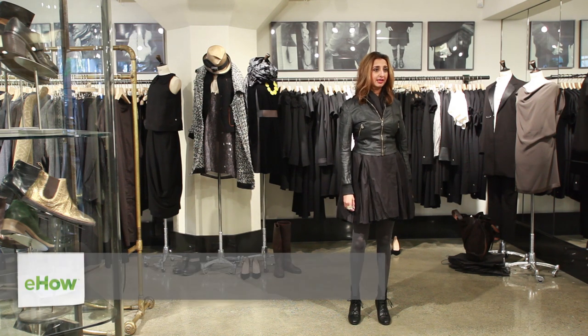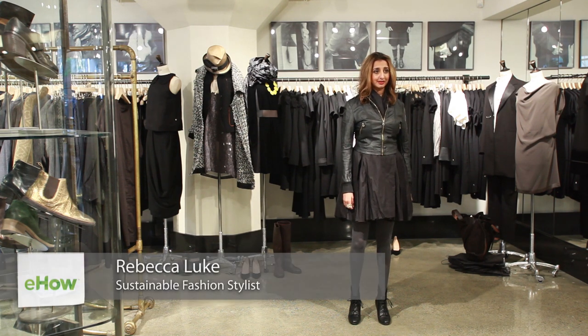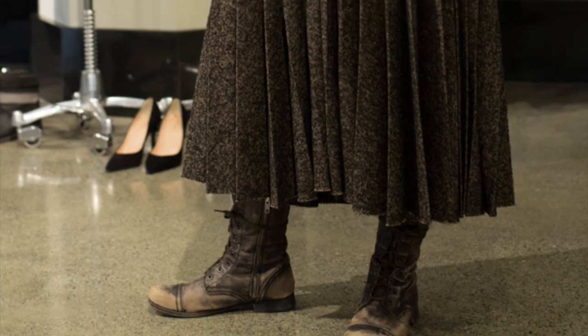Hi, my name is Rebecca Lukes, stylist and costume designer and founder of Rebecca Lukes Style. I'm here at the iconic Baby and Company to show you how to wear a long gray skirt.